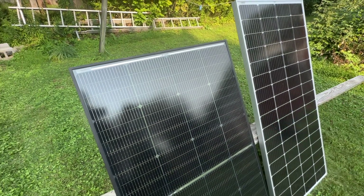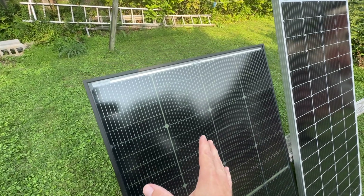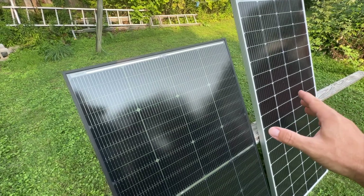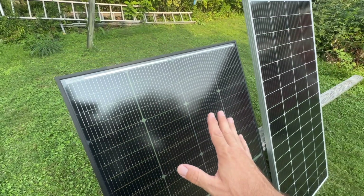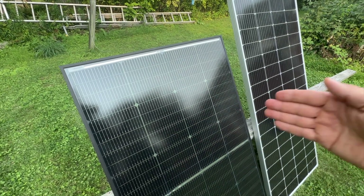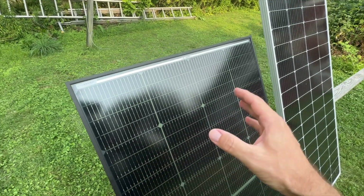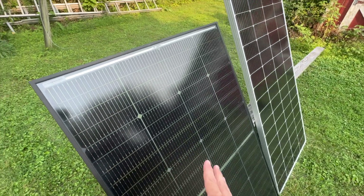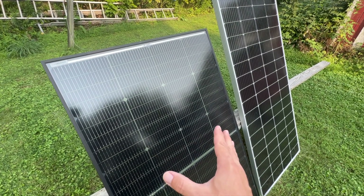The cells on this panel are rated at 25% efficiency, better than the 23% of PERC. Topcon stands for Tunnel Oxide Passivated Contact. It takes the benefits of PERC and adds an oxide layer on top of the cell to help contain unabsorbed light — like a one-way mirror, keeping light inside to convert it to electricity. The technology also gives it a lower temperature coefficient, meaning it works better in hotter temperatures.